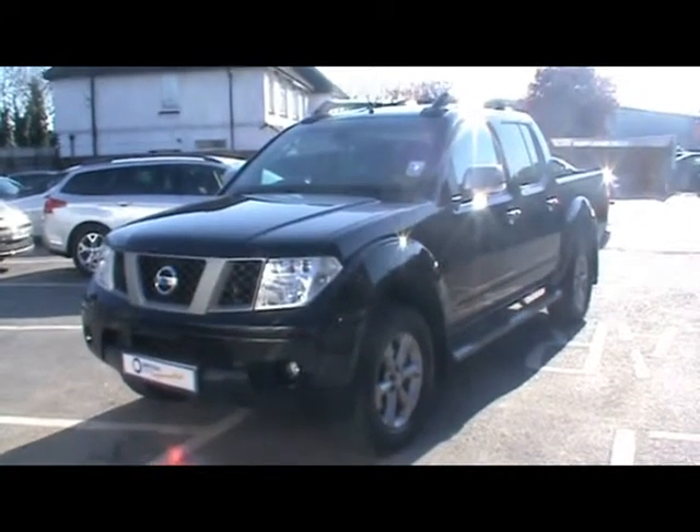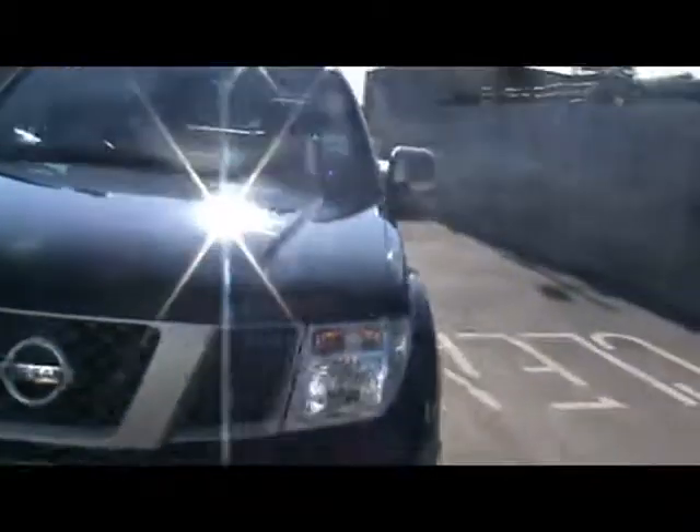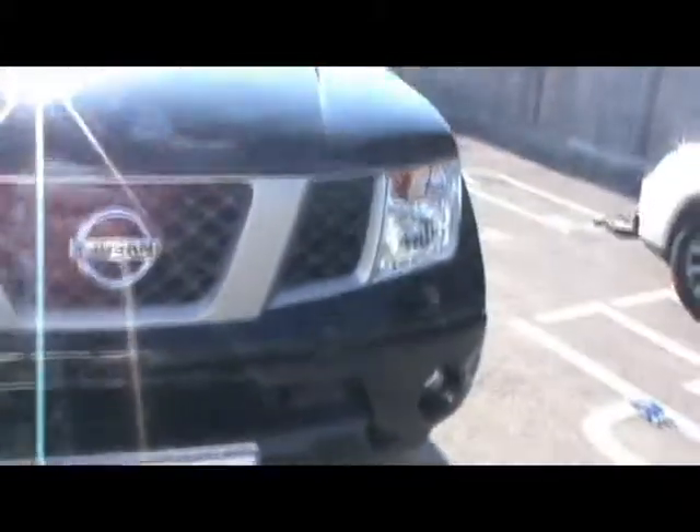Welcome to Imperial Cars. Today we have a Nissan Navara to show you on a 58 plate. Finished in metallic black, we'll take you around the car so you can get a better idea of the condition and the certain features of the vehicle.